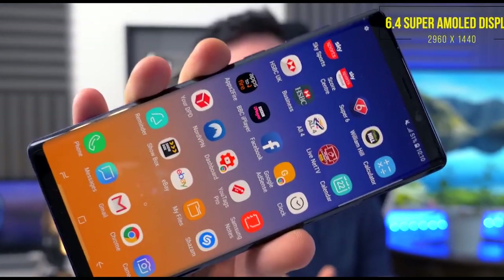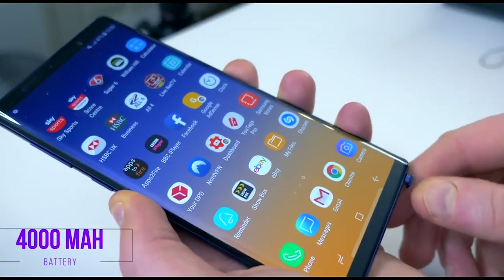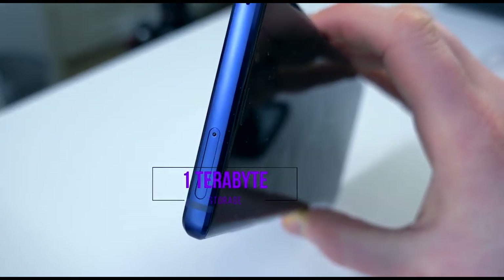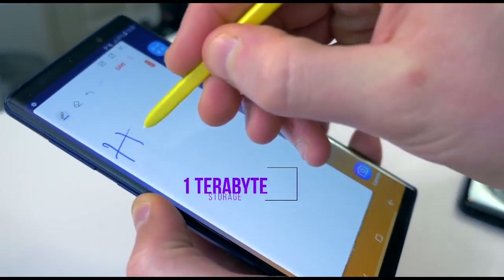In my opinion, best display on the market, great 4000 mAh battery, the S Pen, very premium build quality. You can also get a terabyte of storage with the Note 9, including the micro SD card slot.